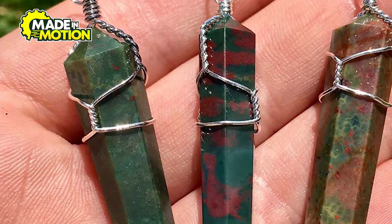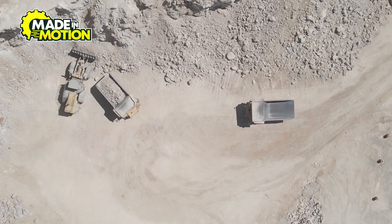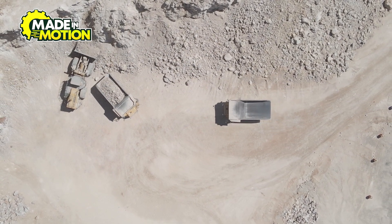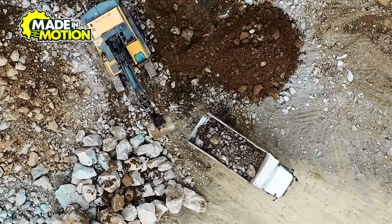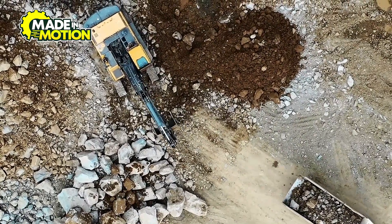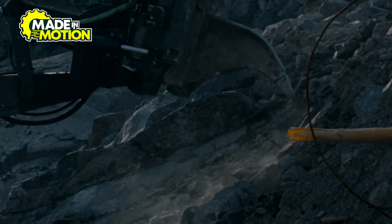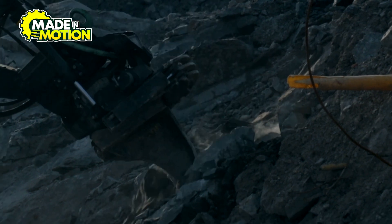Bloodstone is mined in different ways, depending on where it's found and how deep it is beneath the surface. In some places, bloodstone is hidden deep underground, so miners have to dig tunnels to reach it. This process starts with surveying the land to find areas rich in bloodstone. Once a location is chosen, miners create small tunnels or shafts that lead to the gem deposits. They use tools like drills, pickaxes, and shovels to carefully remove the surrounding rock and soil. Since bloodstone forms inside other rocks, it has to be extracted carefully to avoid breaking the precious stone.